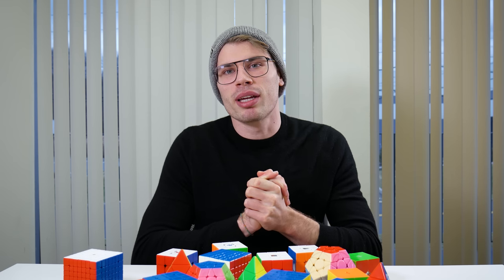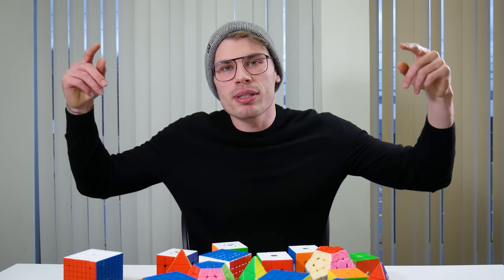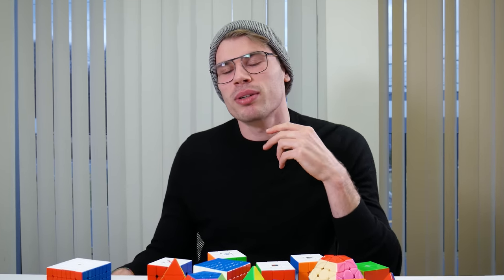So those were all the puzzles that we at the Cubicle think are the best to buy this year. All of the puzzles are linked in the description. The discount code to use is JRCuber. Ciao!